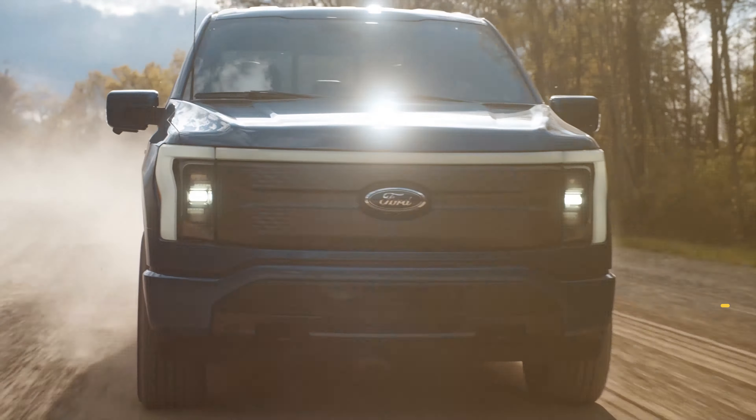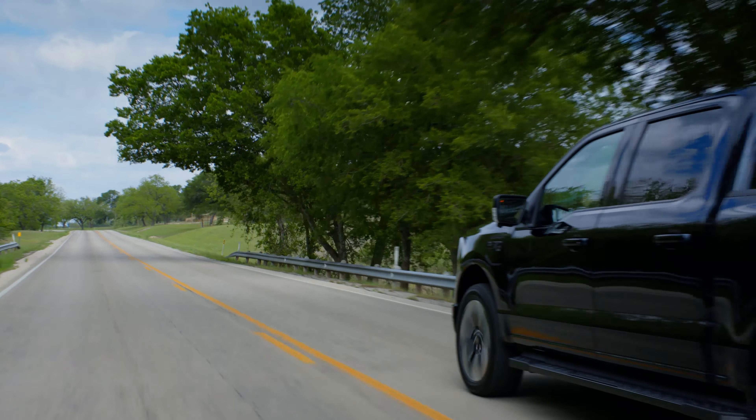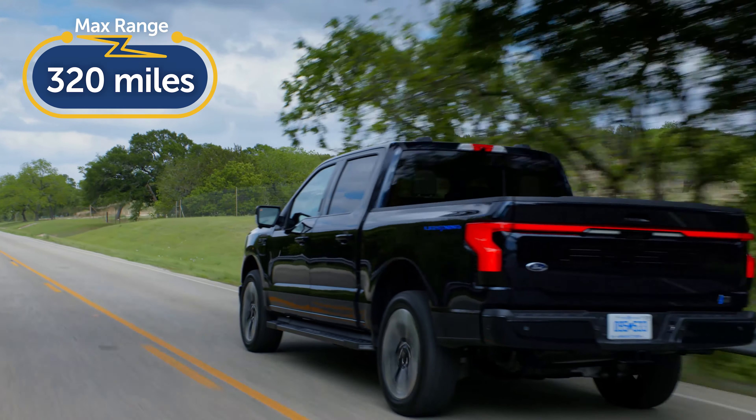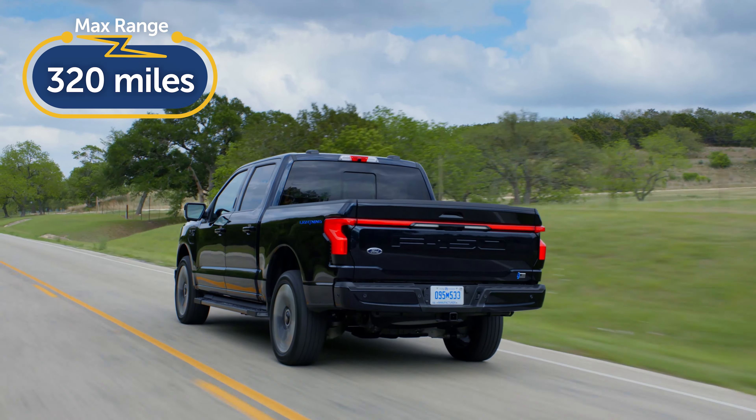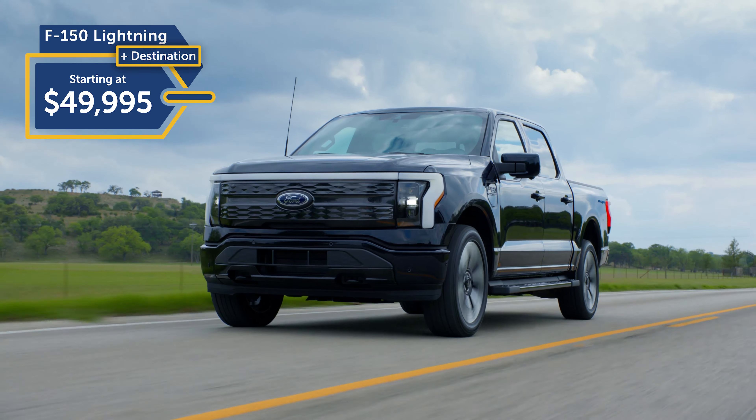The Silverado EV's foldable Multiflex Midgate is an especially slick feature that Chevy lifted from their discontinued Avalanche model. When it's time to haul cargo longer than the truck bed, the rear seats can be flipped forward and the back wall folded flat to make more room. You can remove the whole rear window, too.